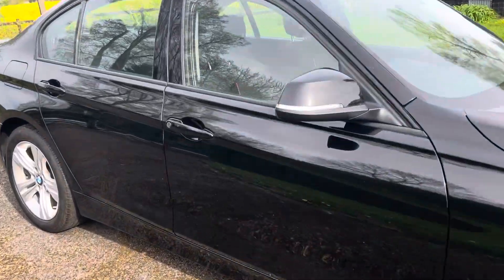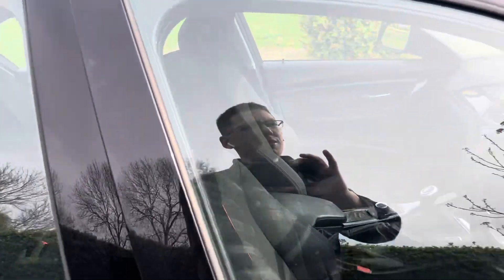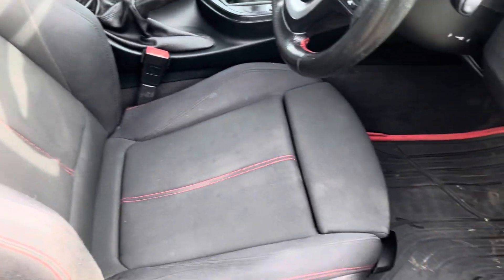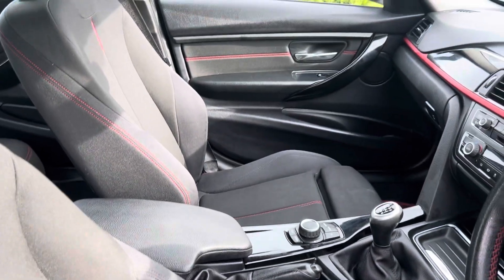...red trim inside, red accents. It's got the cloth sport seats — as you'll see here, the interior is very tidy. It's a manual.